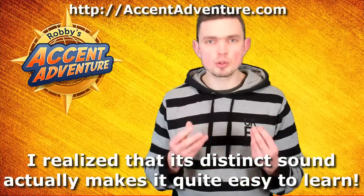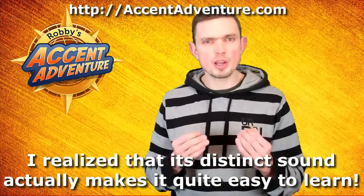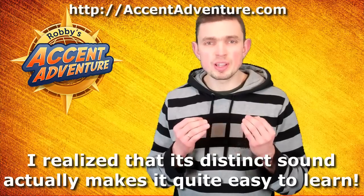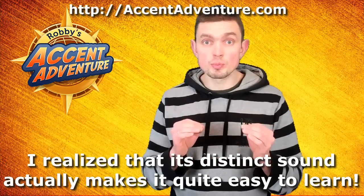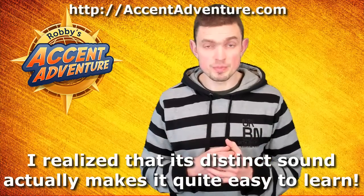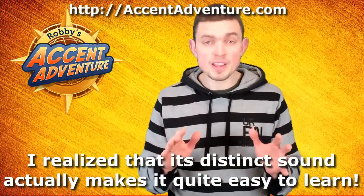Of course, I'm not claiming to have achieved a native-like mastery of the Received Pronunciation. What I'm trying to tell you is that it's much easier to resemble an English sound when it's very distinct and it's 100% clear what way it's got to be pronounced. Let's take, for instance, the R sound. It's quite simple and straightforward. Whenever possible, simply don't pronounce the R sound. Simple as.